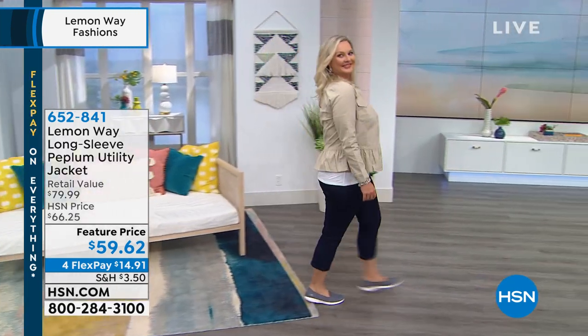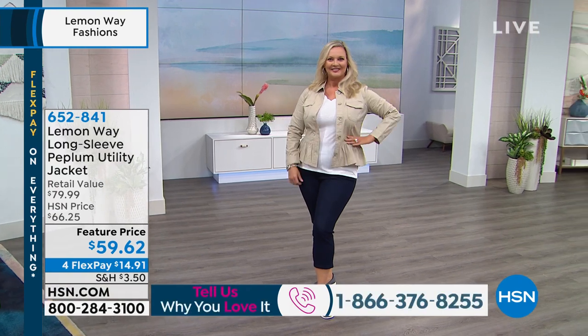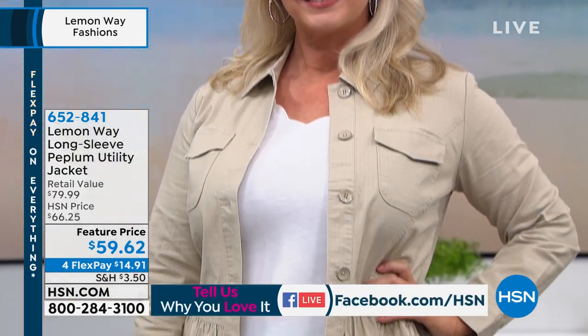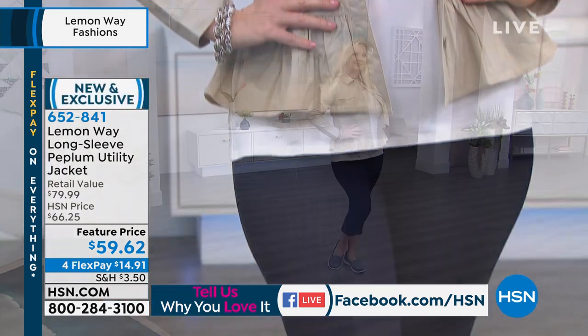Anything from the Lemonway line — it is a newer brand here at HSN, designed by our designers here specifically for you. So over the years, they've taken your feedback and created this line for you. Let us know what you think about it.